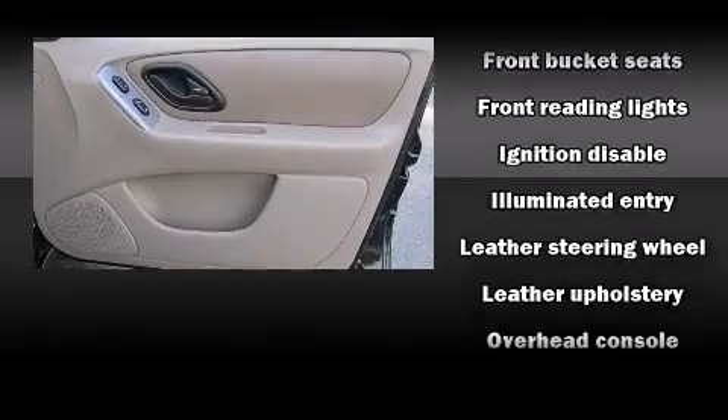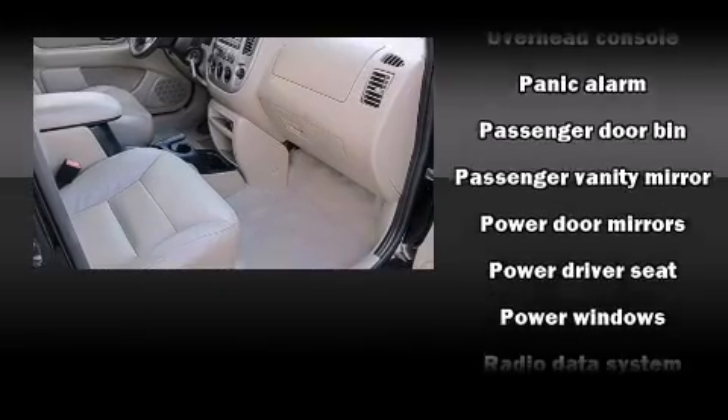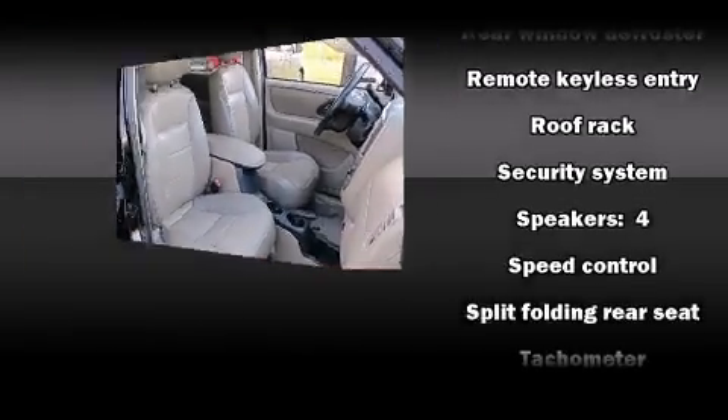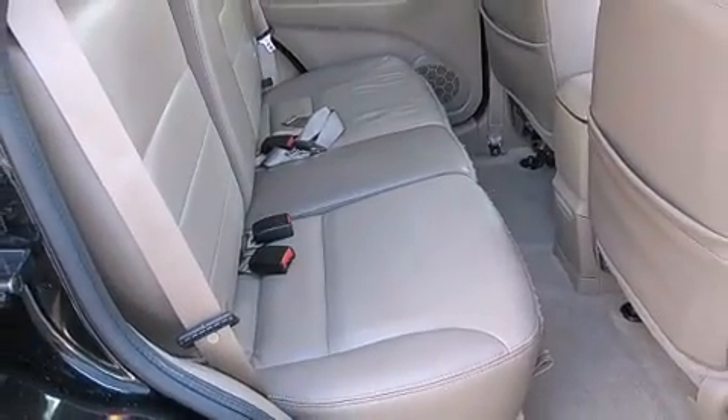Safety equipment has been integrated throughout, including dual front impact airbags, front and side impact airbags, a panic alarm, and ABS brakes. It also arrives with a Carfax history report, providing you peace of mind with detailed information.